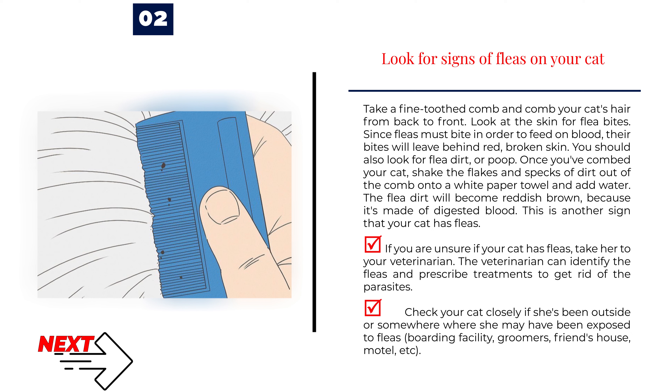Check your cat closely if she's been outside or somewhere where she may have been exposed to fleas: boarding facility, groomers, friend's house, motel, etc.